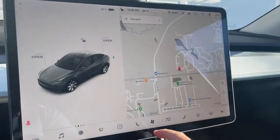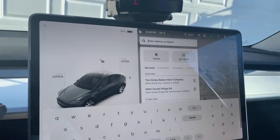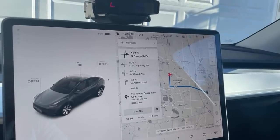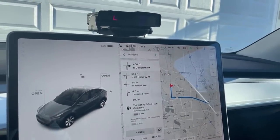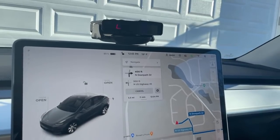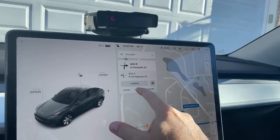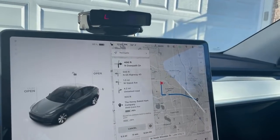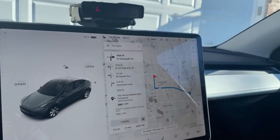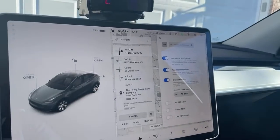Let's go back into the release notes and see if there's anything else. Waypoints — let's see if we have those. I don't see a way to add a waypoint. It doesn't look like waypoints are there yet as far as I can tell. There's no new options in the navigation that I see, so it looks like waypoints are not included in this update.